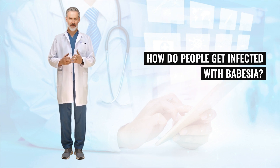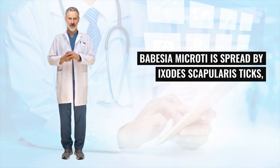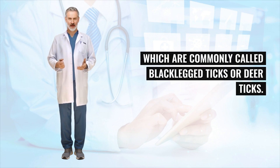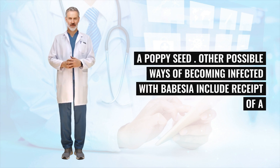How do people get infected with Babesia? The main route of transmission is through the bite of an infected tick. Babesia microti is spread by Ixodes scapularis ticks, which are commonly called black-legged ticks or deer ticks. Infected people might not recall a tick bite because the ticks can be very small — about the size of a poppy seed.